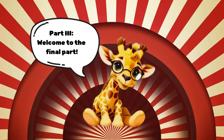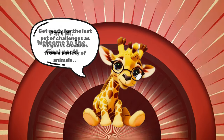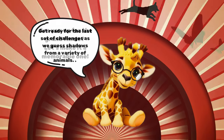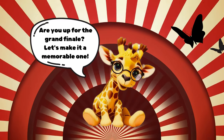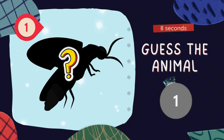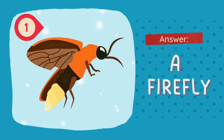Welcome to the final part. Get ready for the last set of challenges as we guess shadows from a variety of animals. Are you up for the grand finale? Let's make it a memorable one. Question one. Guess the animal. The answer is a firefly.